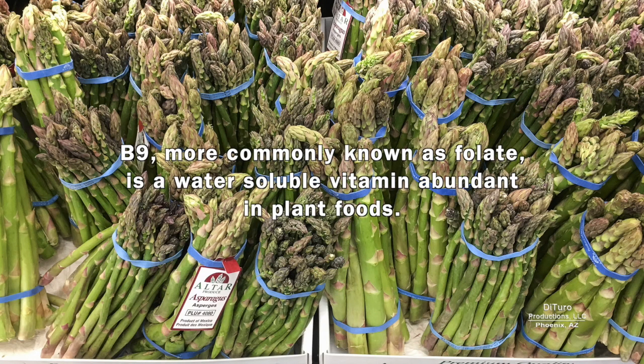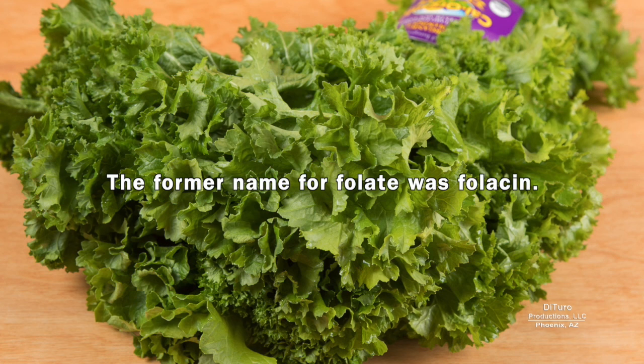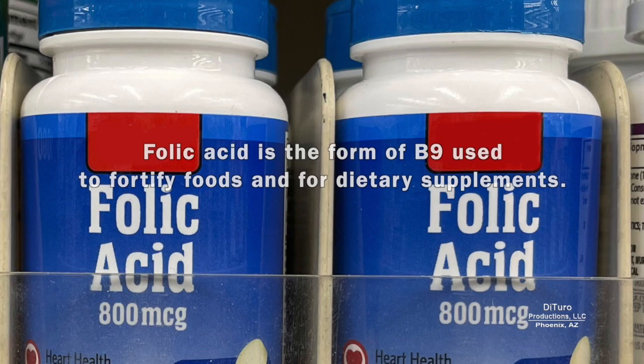B9, more commonly known as folate, is a water-soluble vitamin abundant in plant foods. It's essential because it must come from your diet — your body cannot make B9. The former name for folate was folicin. Folic acid is the form of B9 used to fortify foods and for dietary supplements.